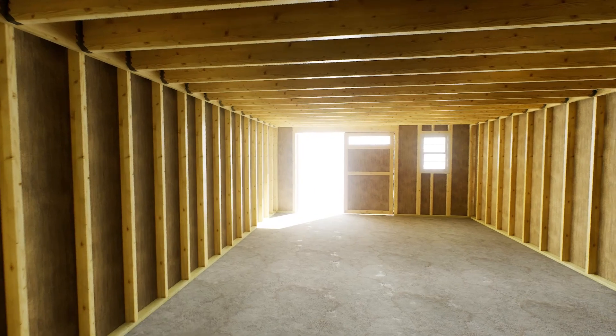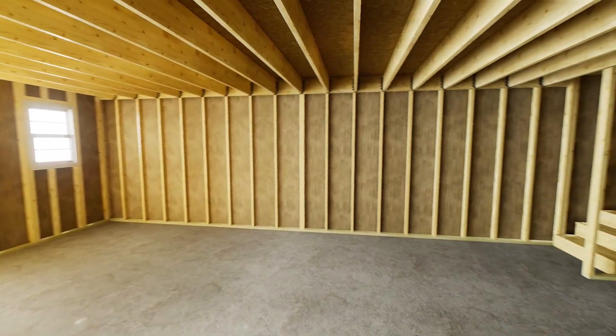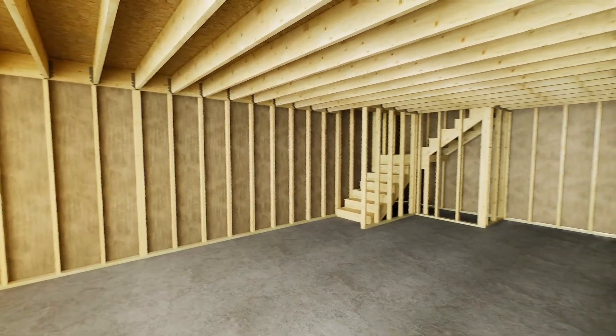The included carriage-style doors open outward for an 8-feet wide by 7-feet high entryway. Windows can be installed in any location desired.